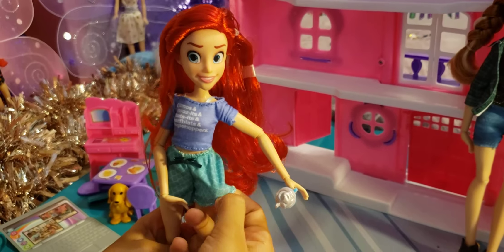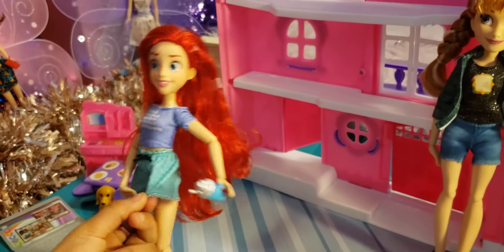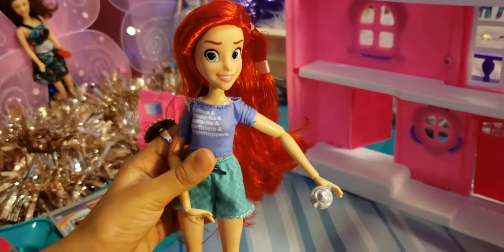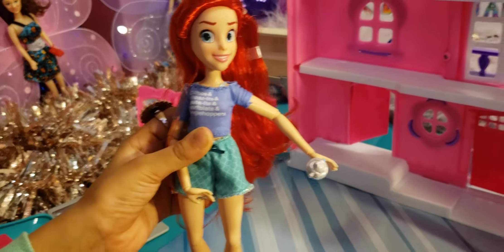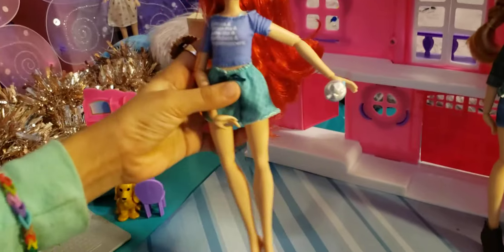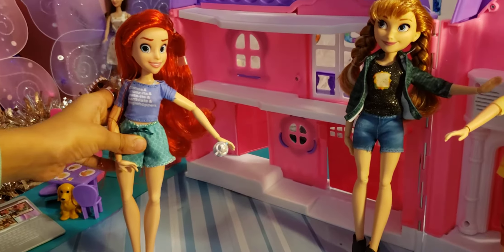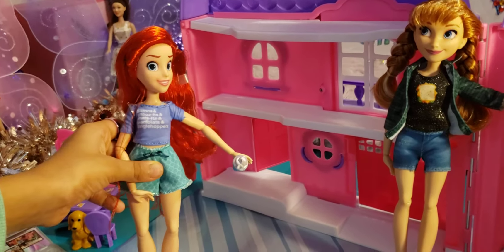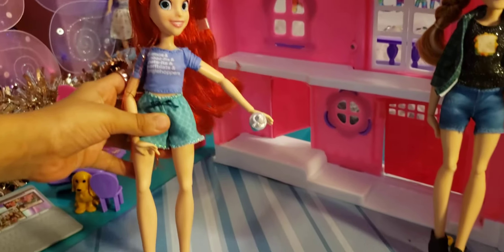Her shirt says 'gizmos and whosits and whatsits and snarfblats and dinglehoppers' — not entirely sure what that means! And she has no shoes on.